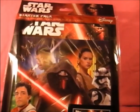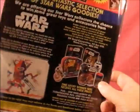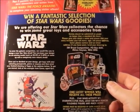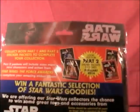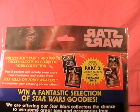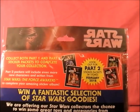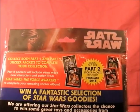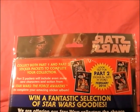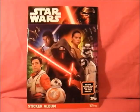If you get a bit closer, there's the top of it with Kylo Ren and all the main characters on the front. The back has a competition you can enter to win prizes. It also says at the top to collect both parts one and two sticker packs - look out for part two in stores February 16th 2016. I've not seen them done like that before but I'm a big Star Wars fan so I had to pick this up.